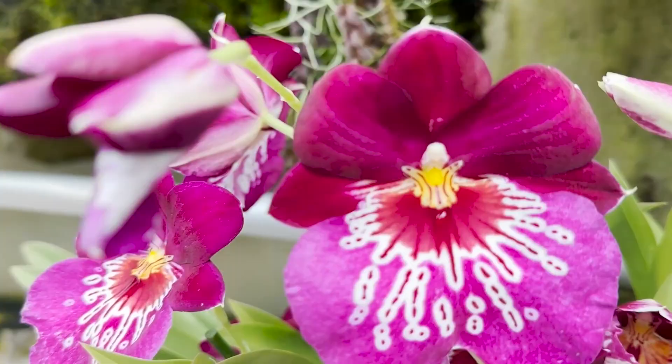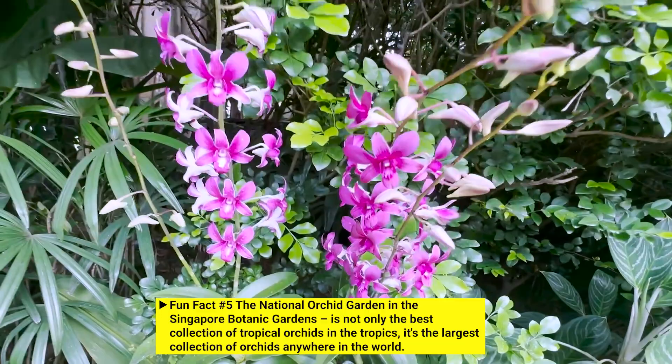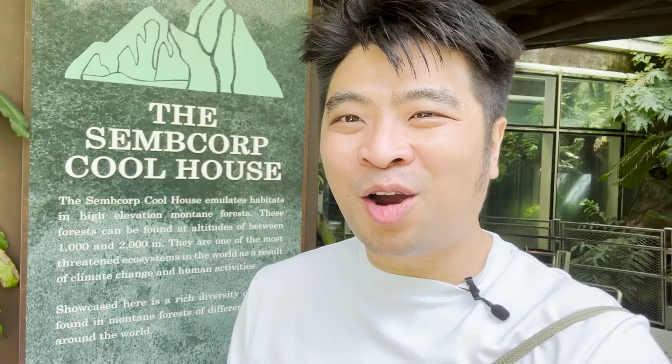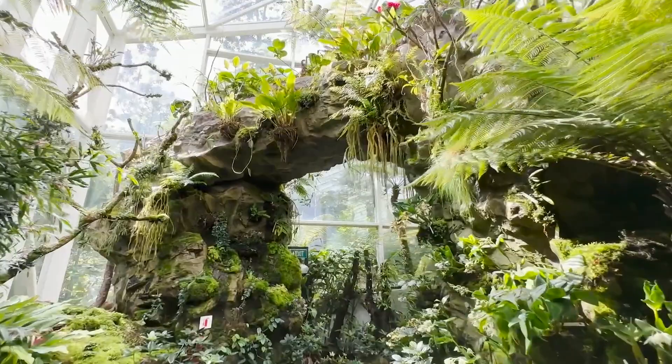Orchid is the national flower of Singapore, and here in Singapore's Botanic Garden they have the largest collection of orchids anywhere in the world — more than thousands of species. You can see them at the orchid garden. Entry is around $15, but if you have an employment pass, are a senior citizen, or a resident of Singapore, it's a $5 entry. My last stop here at the Botanic Garden is the Sembcorp Cool House, where they house some of the most exotic orchids in the garden.